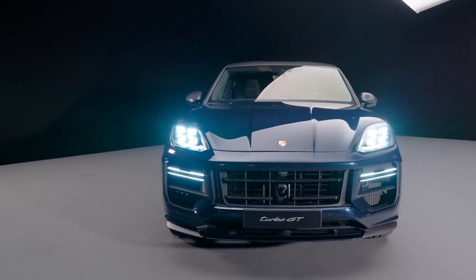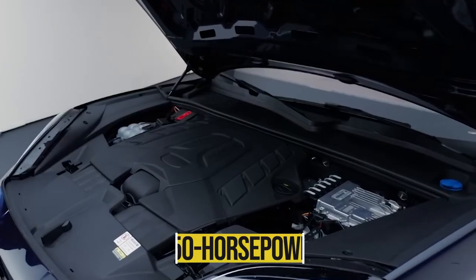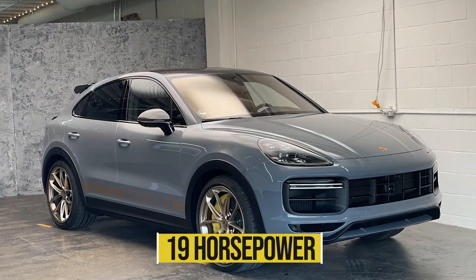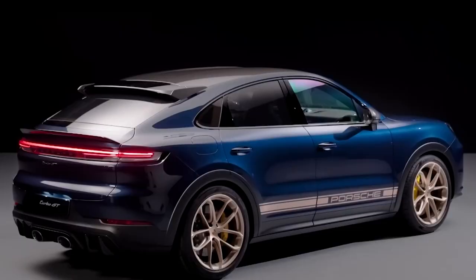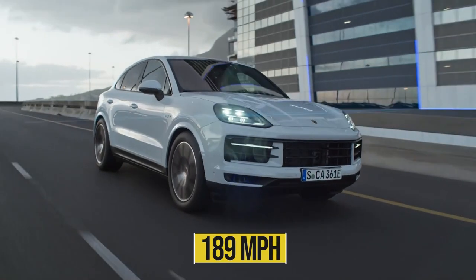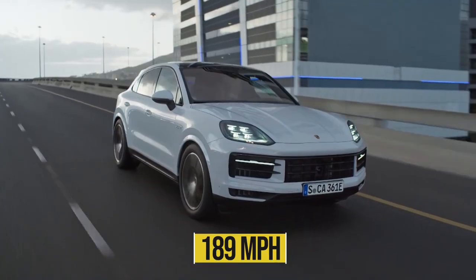The Cayenne Coupe Turbo GT tops the lineup with a 650 horsepower tune of the twin-turbo 4.0-liter V8, a gain of 19 horsepower over the previous generation. This iteration can accelerate to 60 miles per hour in 3.1 seconds and can reach a top speed of 189 miles per hour.